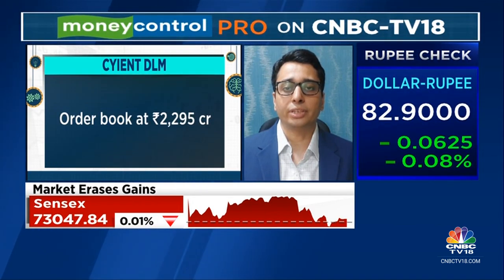The company added around 347 crores to its order book, taking its overall order book to 2300 crores, which is two times its LTM sales.